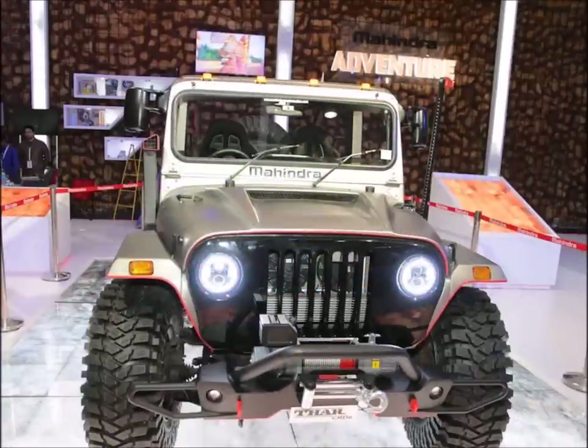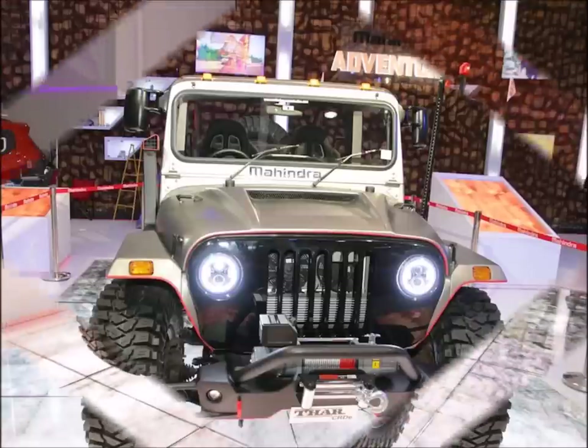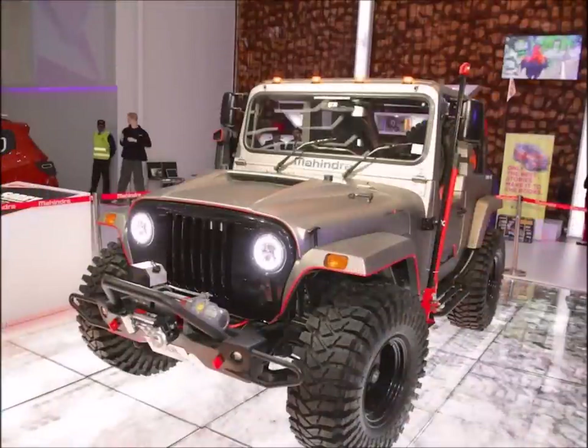Off-roading enthusiasts will remember that Mahindra had showcased a customized Thar called the Daybreak Edition. It was painted in a lovely shade of grey and had monstrous wheels. It was just a showboat at that time, but things have changed in the last few months.